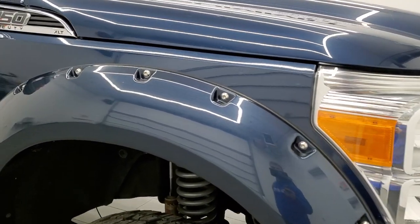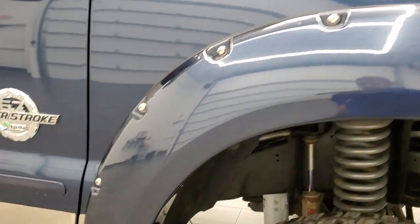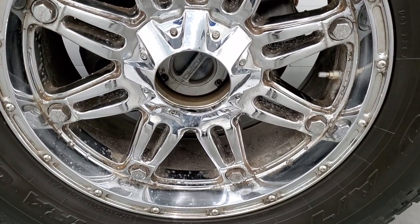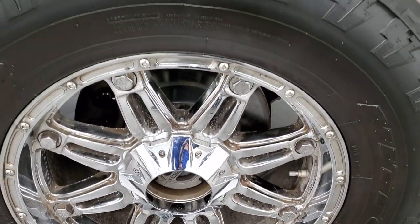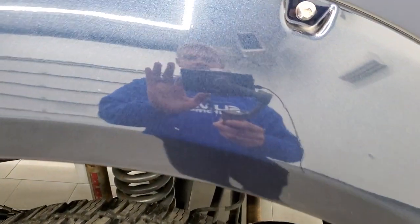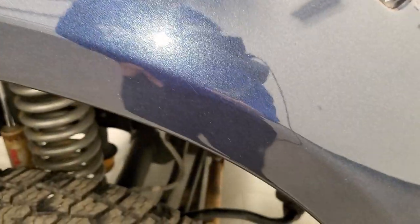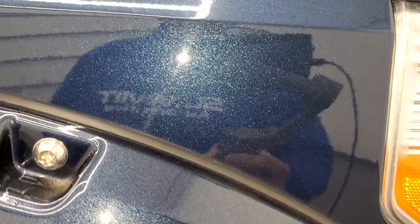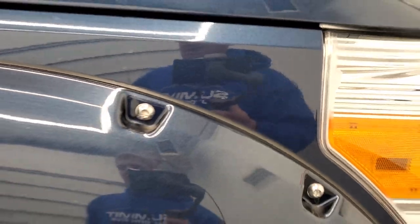The passenger side front fender is in nice shape, and the passenger side rim is about the same condition as the driver side — they do have a little bit of pitting on them. Blue Jeans Metallic, like I said, one of my favorite colors. It's got a lot of metal flake in it, especially when the sun's shining you can see just how reflective that is. Good color.